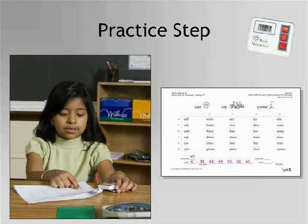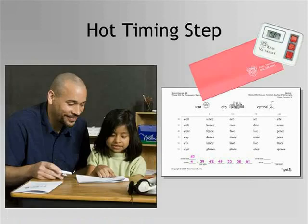During the practice step, the student practices reading the words multiple times until she can reach the goal of reading down all columns and across all rows with three or fewer errors in one minute. This is the repeated reading step. The student records her scores at the bottom of the page each time she completes a practice timing. When she reaches her goal, she is ready to move to the next step. The student signals to the teacher that she is ready for the hot timing step by turning her red-green pouch to the red side.